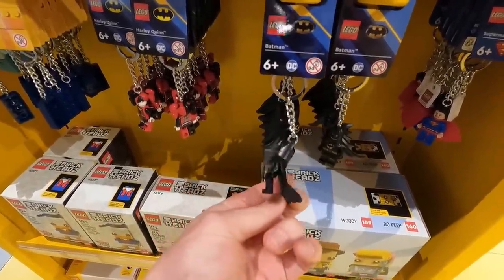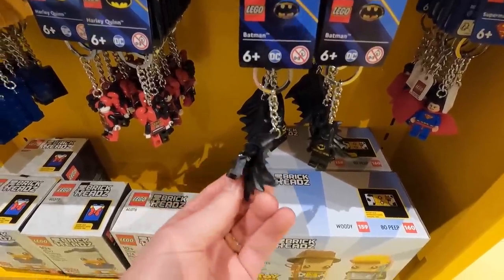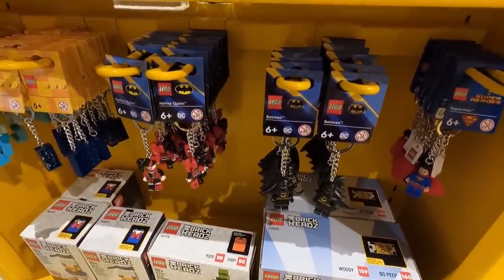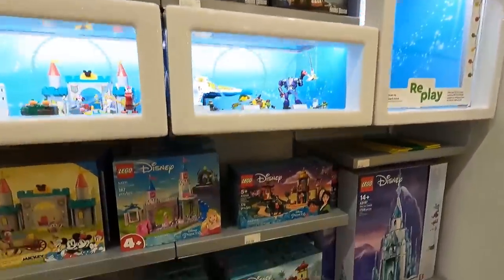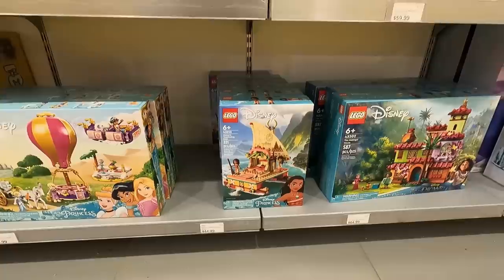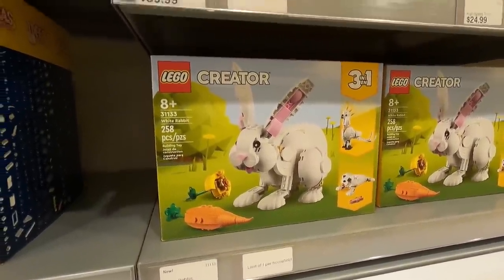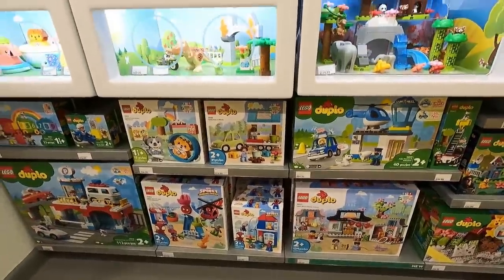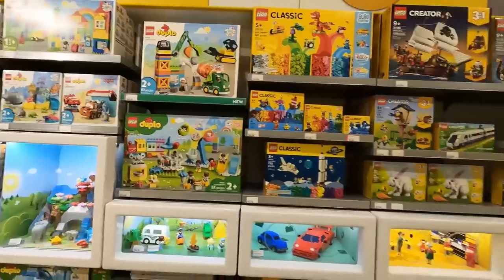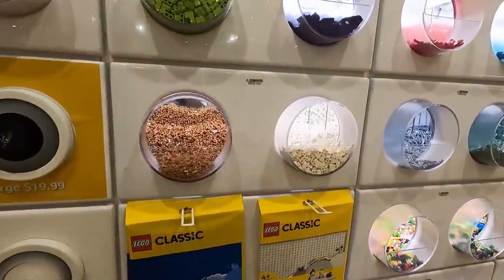I didn't see anything new in the DC department, but check out this Batman keychain - it reminds me of the 1989 Batman figure from the Batmobile and Batwing because it's got the rubberized cape and that large logo on the cowl. That is a sick keychain. There's also a Harley Quinn one. Those are the only two new DC items on January 1st. In the Disney department there's a new Moana's Wayfinding Boat set - Jose would want that one. There are also a couple new Creator 3-in-1 sets: the White Rabbit for Year of the Rabbit, and a Birdhouse. And some new Duplo.